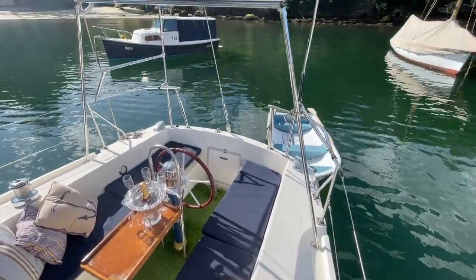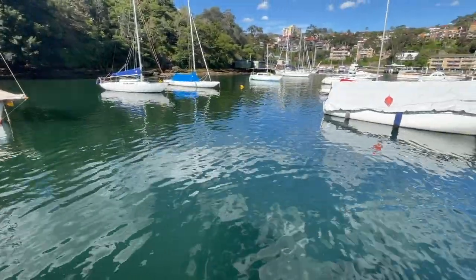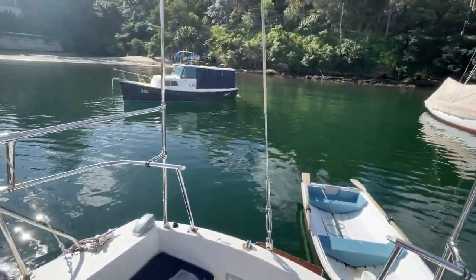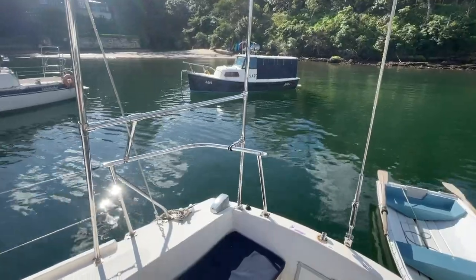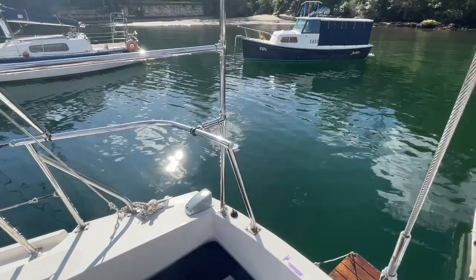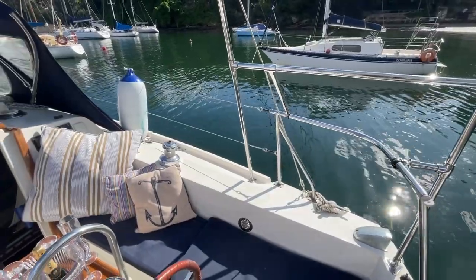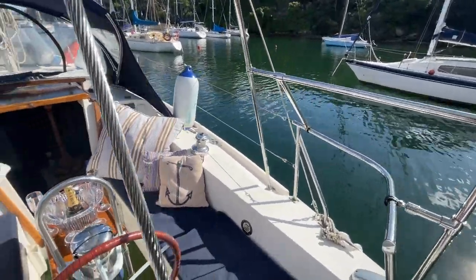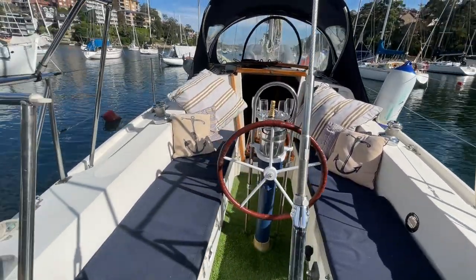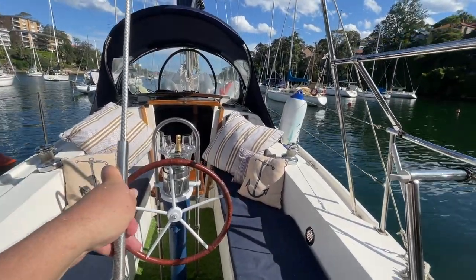The boat is in a beautiful part of Mosman Bay, so you can dive straight off the boat from the mooring, go swimming, and have people over to entertain. You can see a little private beach there that you can swim over to. The boat has a swim ladder on the side and a swim deck at the back that people can climb up onto. It's a sensational spot to enjoy even when you're not sailing — it's already a destination to go to.